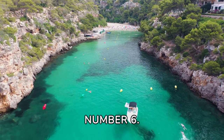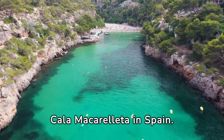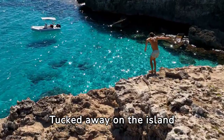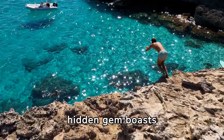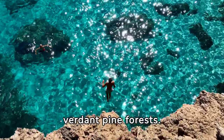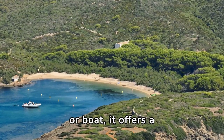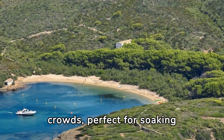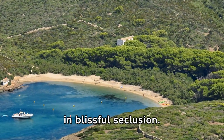Number 6. Now let's head to the enchanting Cala Macarella in Spain. Tucked away on the island of Menorca, this hidden gem boasts turquoise waters and fine white sands framed by verdant pine forests. Accessible only by foot or boat, it offers a peaceful retreat away from the crowds, perfect for soaking up the Mediterranean sun in blissful seclusion.